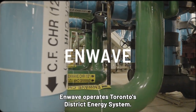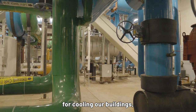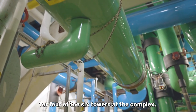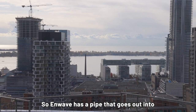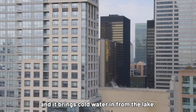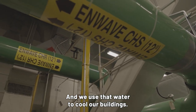N-Wave operates Toronto's district energy system. At TD Centre, we're connected to their Deep Lake Water Cooling System for cooling our buildings, but we're also connected to their steam system for four of the six towers at the complex. N-Wave has a pipe that goes out into the bottom of Lake Ontario, brings cold water in from the lake, and that water gets sent to complexes like TD Centre to cool our buildings.